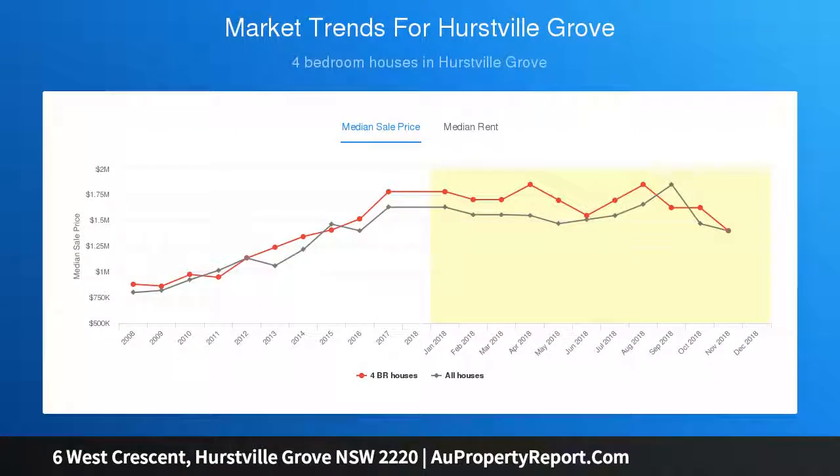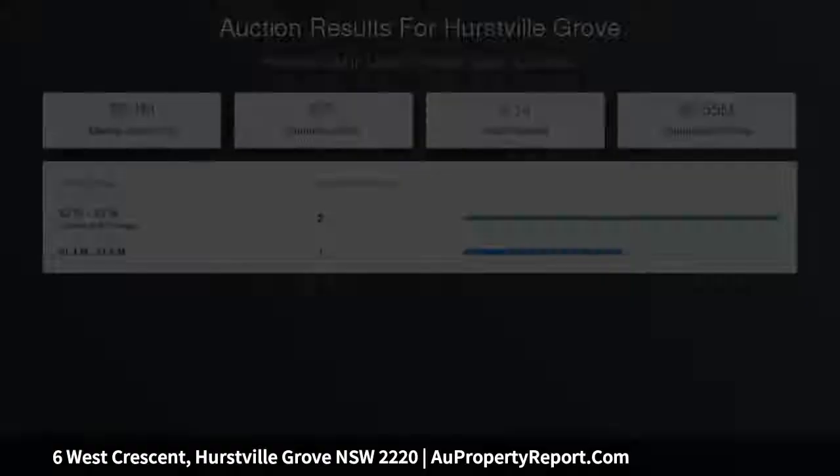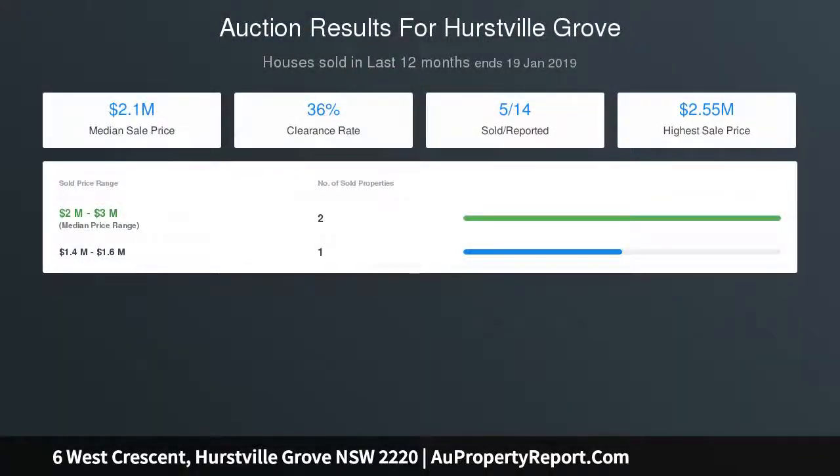Easement-free 708 SQM block with approx 15.5 meters frontage. Redevelopment potential for possible duplex site, STCA.